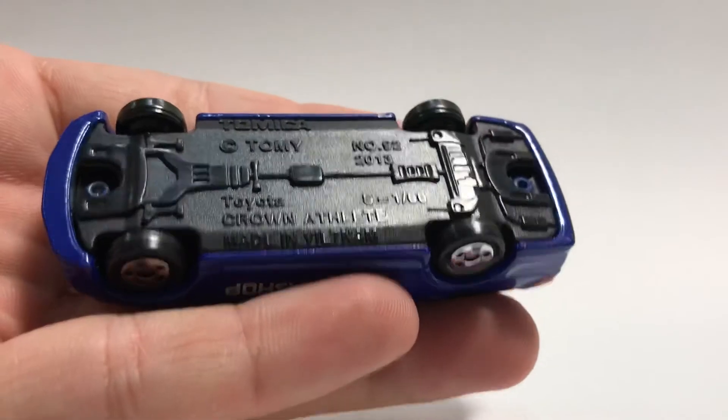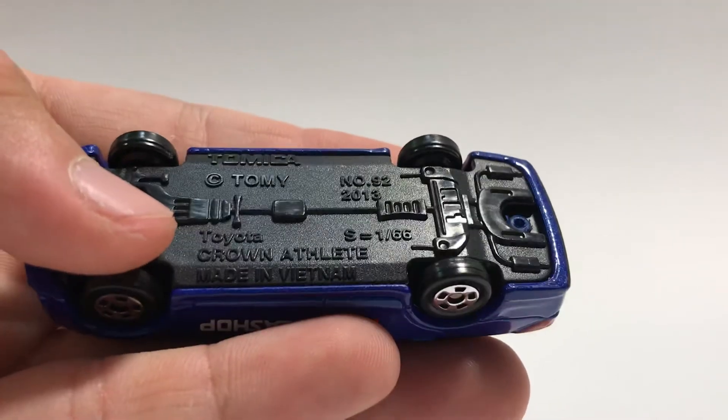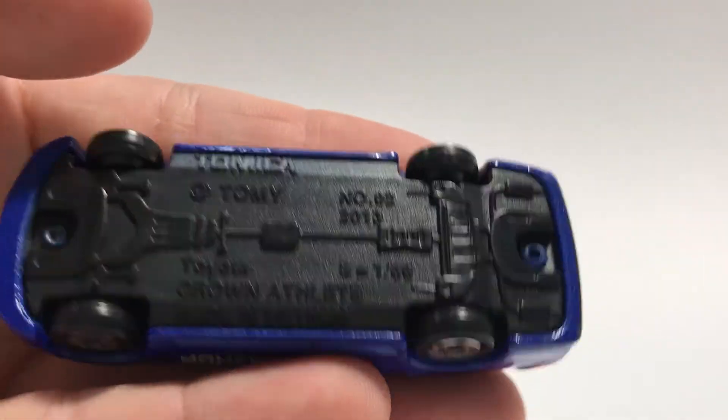Here's the base of the car. Very detailed. 284 net lead. 166. Number 92.